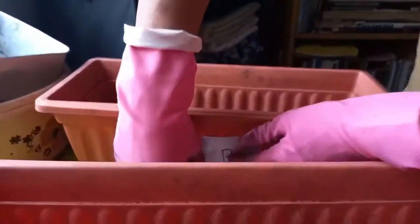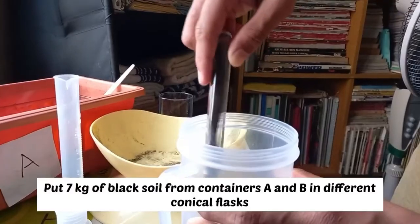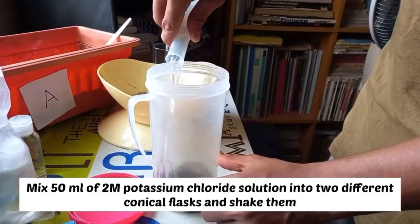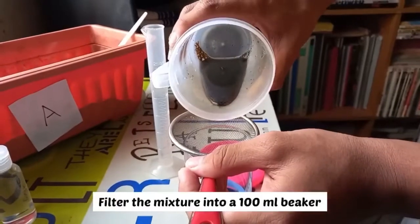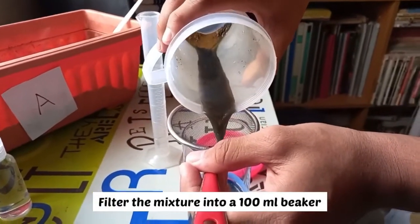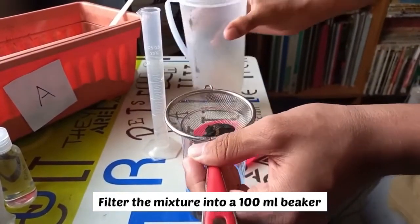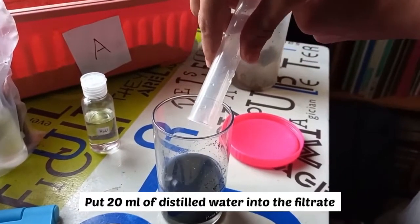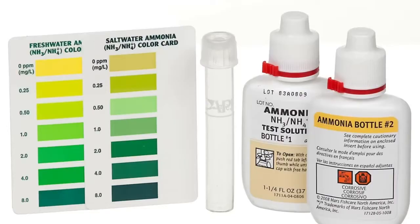To determine the ammonia content of the soil in containers A and B, put 7g of black soil from containers A and B in different conical flasks. Mix 50ml of 2M potassium chloride solution into the 2 different conical flasks and shake them. Filter the mixture into a 100ml beaker. Then, put 20ml of distilled water into the filtrate. Determine the concentration of ammonia in the filtrate using an ammonia test kit.